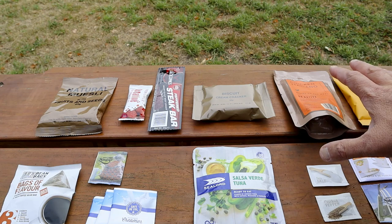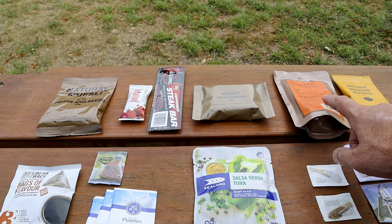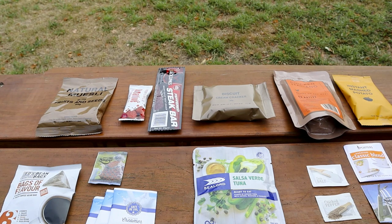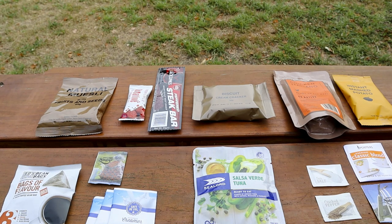On the right-hand side is the main dinner meal — chicken italiano in a retort bag — along with a small bag of instant mashed potatoes, a tea bag, sugar, and salt and pepper. As I mentioned, that's around 2,400 to 2,600 calories per day, which is kind of the bare minimum you'd need for 24 hours, especially if you were working hard.